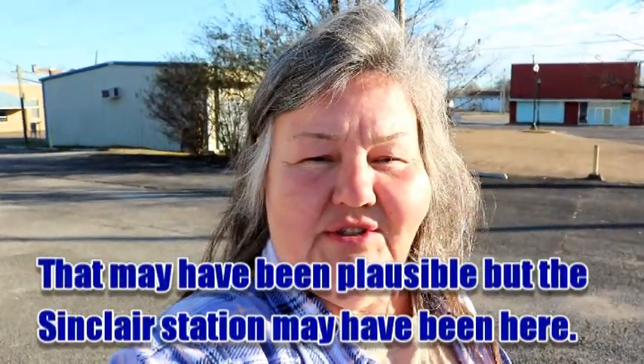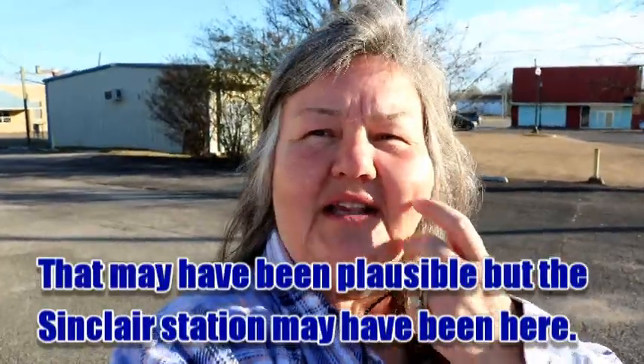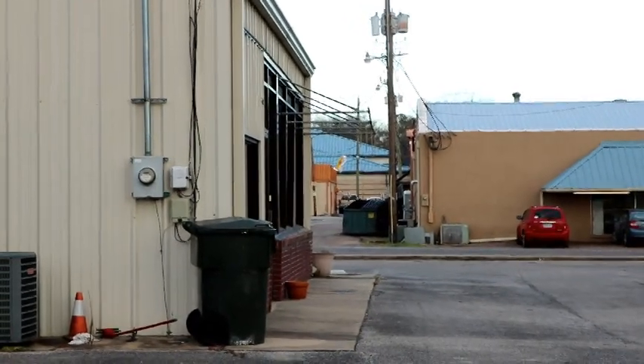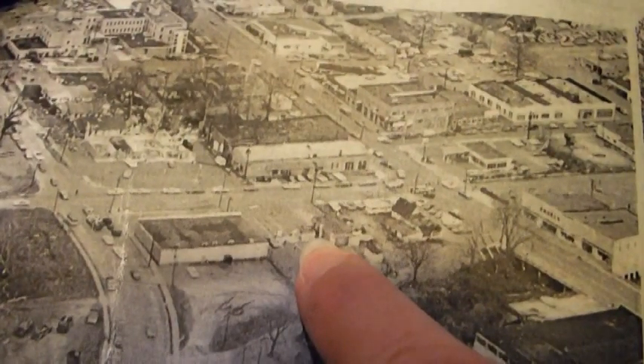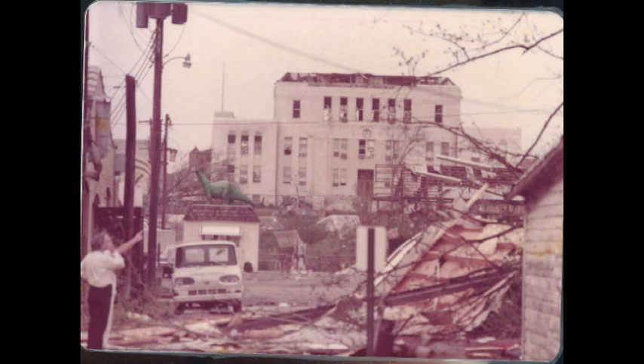When I heard that Seymour was made out of fiberglass, that became plausible. A fellow here in Jasper said the dinosaur that was in Jasper was blown here from a Sinclair station that was a couple of blocks over. Looking here at the back of the building, the alley is pretty much straight back here. In the aerial photo, we saw what was possibly two gas pumps and then the structure that the dinosaur sat on.